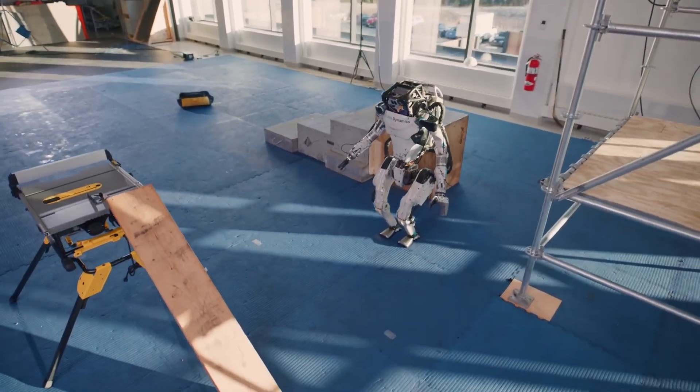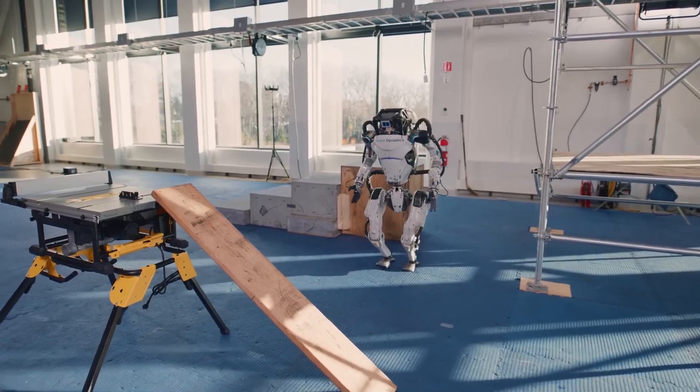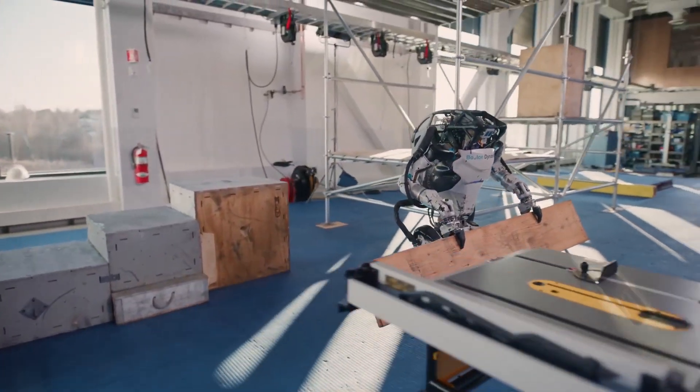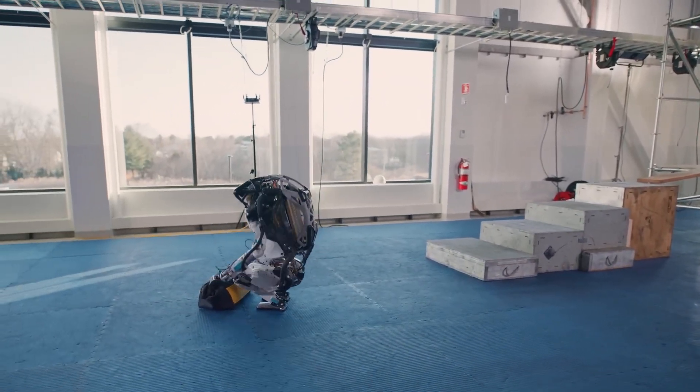If they can do all of these activities seamlessly, then their tech could be applied for rescue robots who need to climb over trees to get to a fallen person, or a hospital robot who can quickly self-correct if it drops a patient's medication.